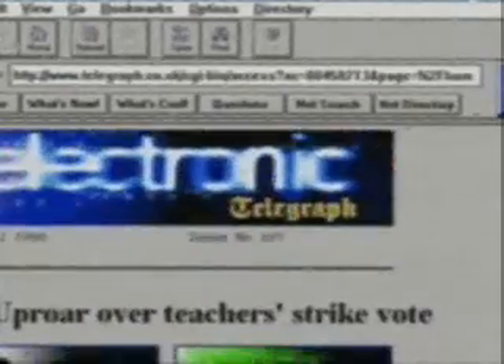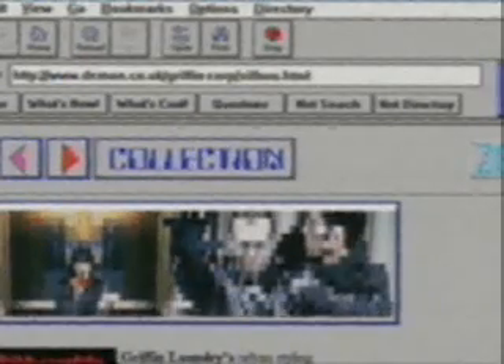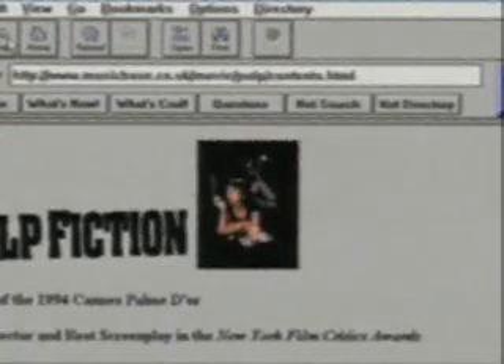And once you've got onto the net and you've worked your way around it, the things it can do are incredible. Want to watch TV? Most TV companies are on the net. Need a news service? There are over a hundred of them to choose from. You can send email to other net users straight from your computer into theirs. You can check out the latest fashion designs and get inside information on your favourite films. Even download video clips of them.